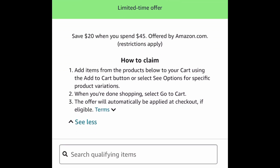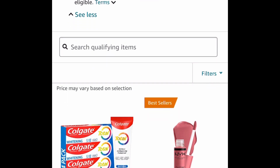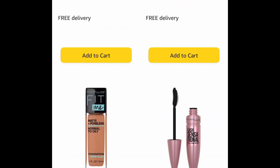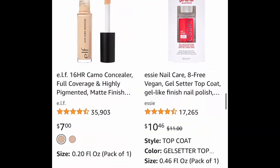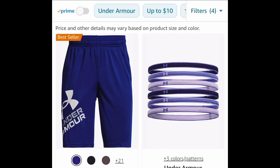Here we're saving $20 when we spend $45 on select items, and this list has makeup, toothpaste, hair care, skin care, and even cleaning products. Definitely check it out — the discount applies automatically at checkout. Simply add $45 worth of stuff to your cart and it will apply.